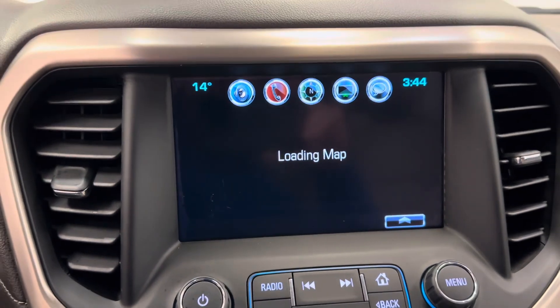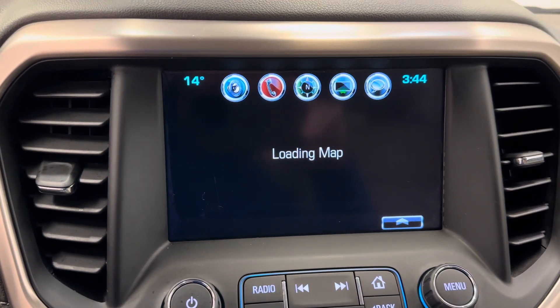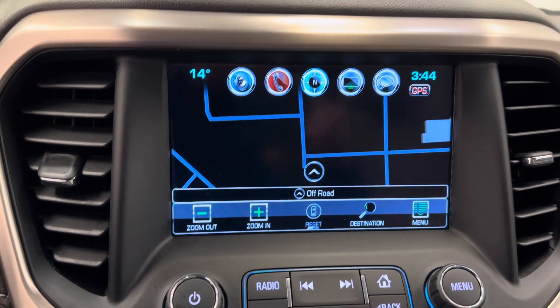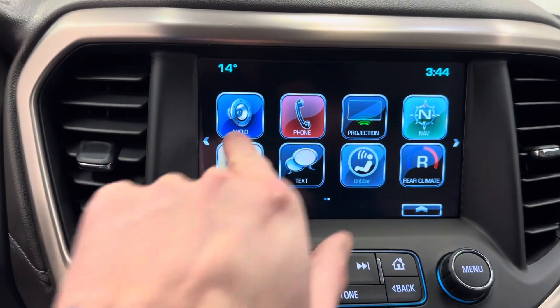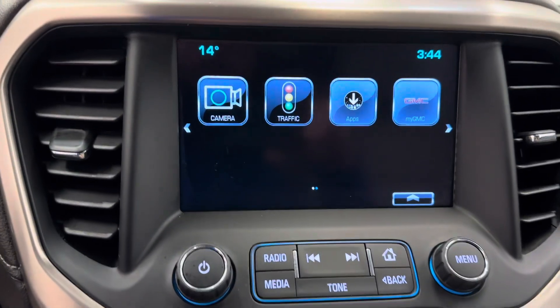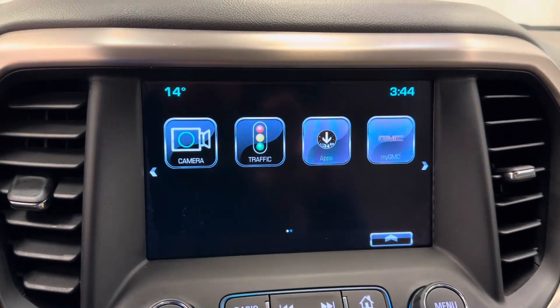Infotainment: this vehicle does come with navigation. There we go. OnStar, hook up your phone, Bluetooth. Also has a reverse camera.